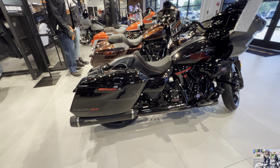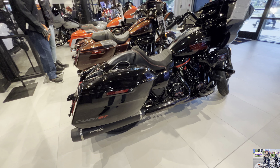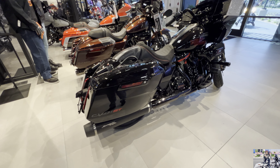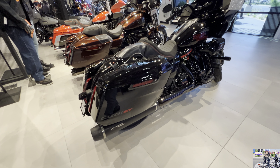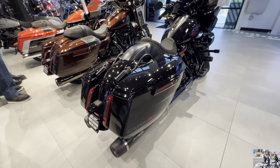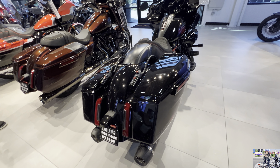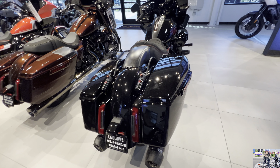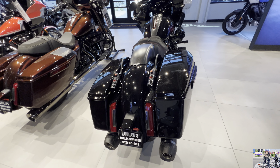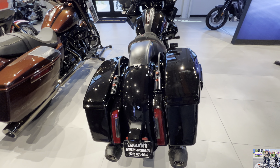The Milwaukee 8 121 high output V-twin is tuned to produce more horsepower and torque than the standard Milwaukee 8 121 BBT engine. It features a high performance camshaft, race-inspired high performance air intake, and an elevated red line at 5900 RPM.